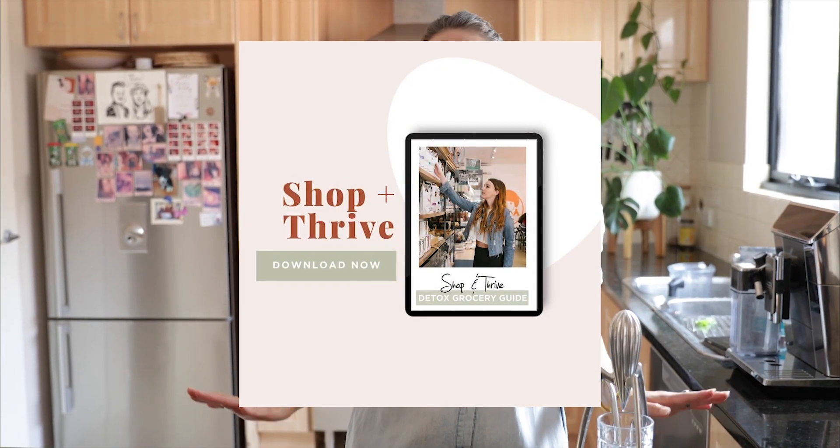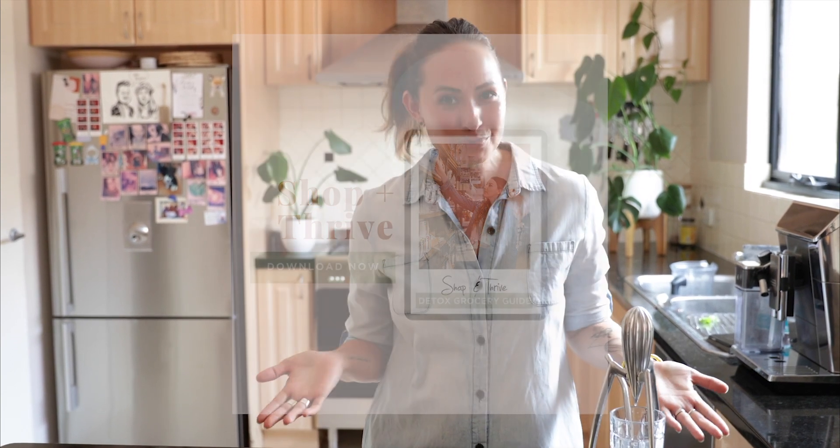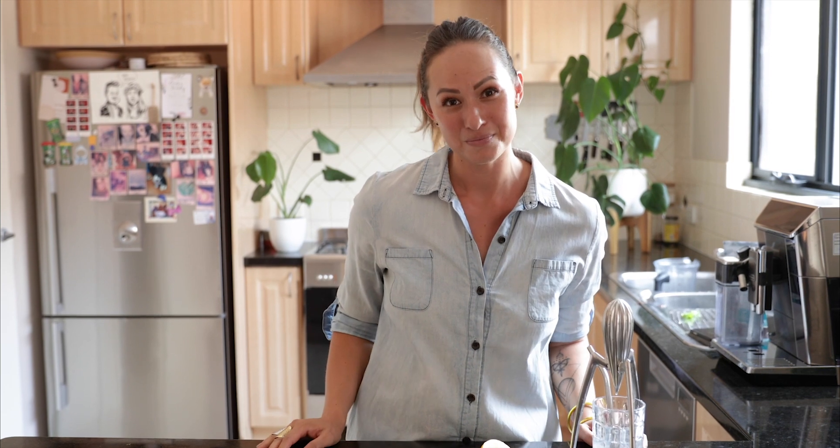For our special freebie, introducing Shop and Thrive — your detox grocery guide. It's a printable PDF of our favourite ingredients to help your body detox that are cost-effective and really work. All you need to do is click on the link to download your copy.